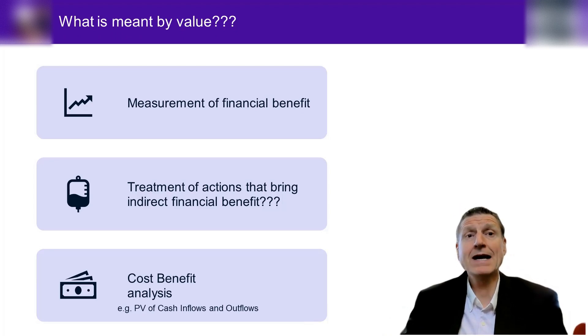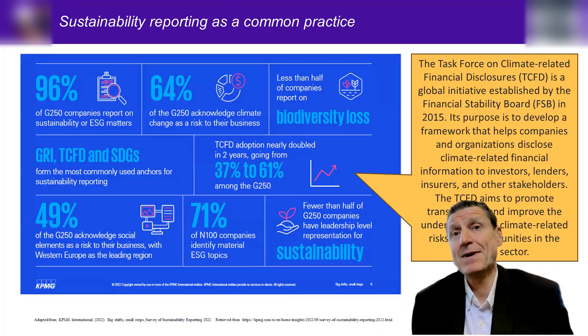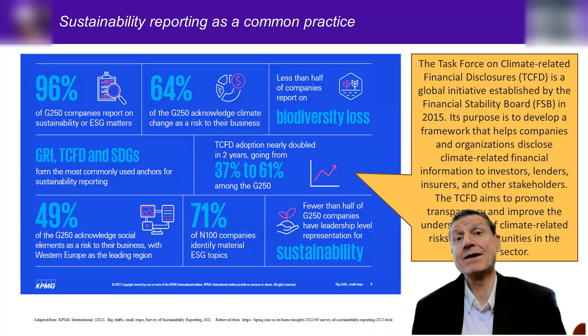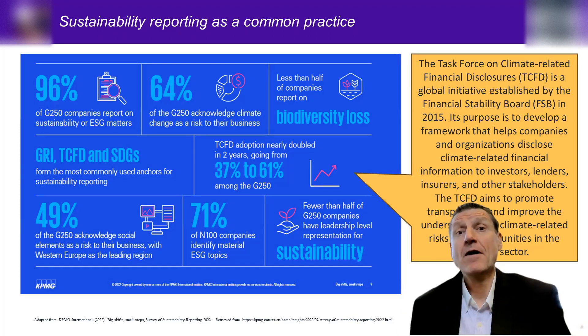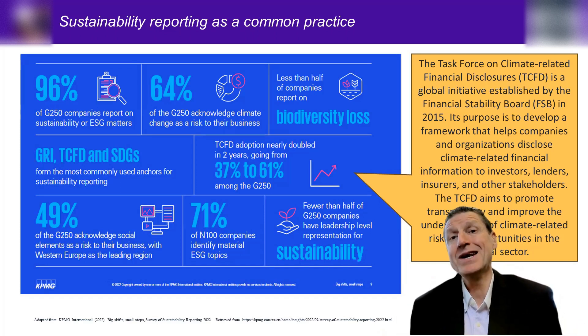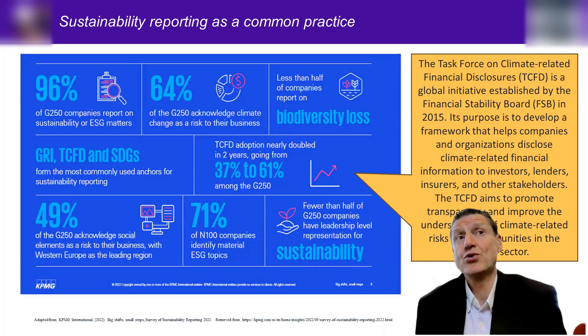Let's have a look at the KPMG 2022 report. They surveyed 4,900 companies around the world — the N100, that is the top 100 companies of 49 countries around the world. They looked at the extent to which these companies are disclosing their sustainability footprint and their various initiatives. There are a lot of acronyms you're going to learn this semester and one I want to introduce is the GRI — the Global Reporting Initiative.